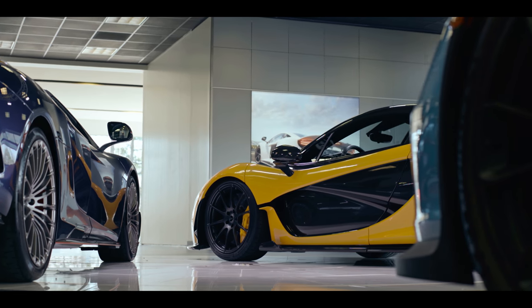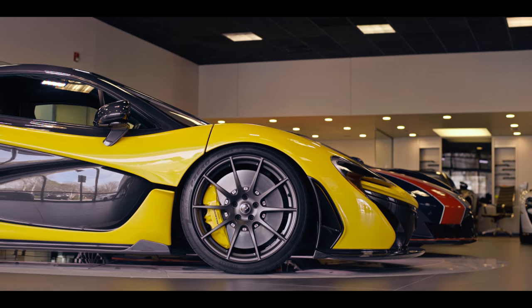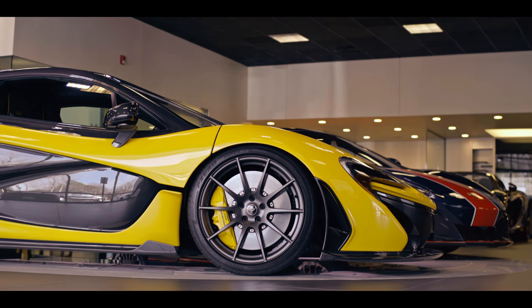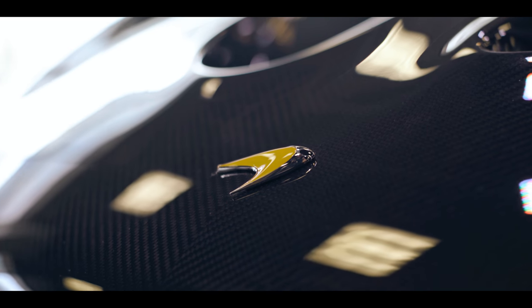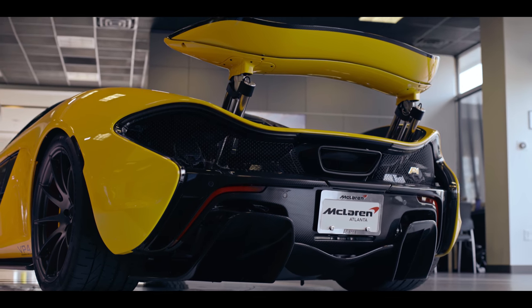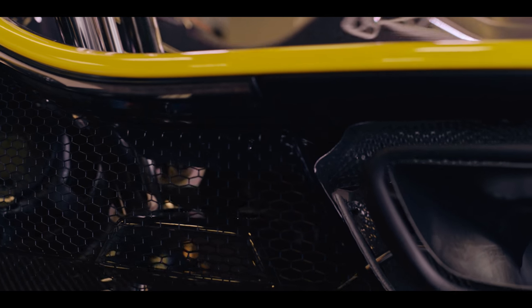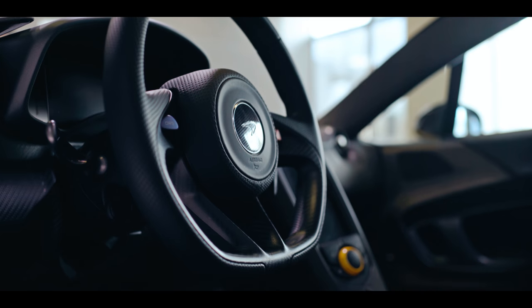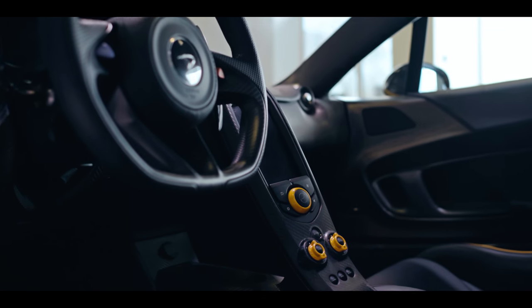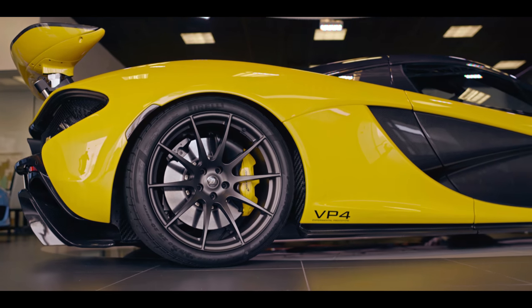The car that pushed boundaries further than any of its rivals, the P1 was designed, engineered, and built to be the best driver's car in the world. Its 3.8 litre twin-turbo gas and electric motors produce over 900 horsepower, propelling it to 60 miles per hour in under three seconds. This validation prototype number four has a full MSO carbon body.